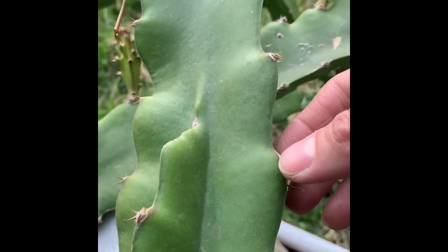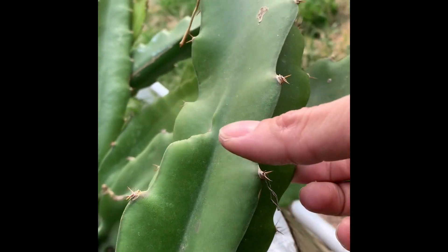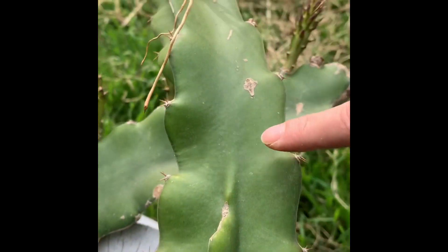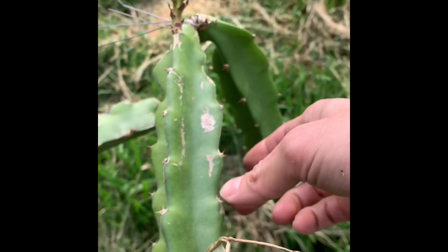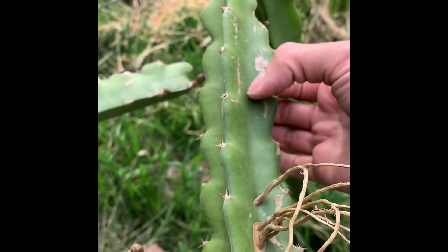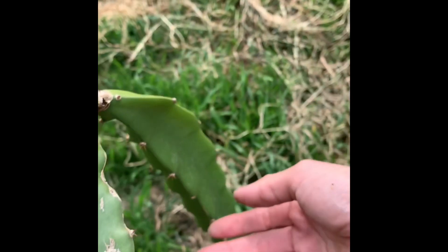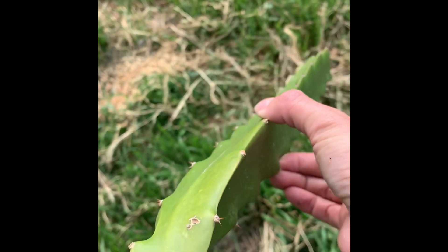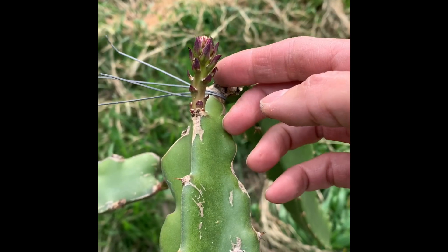As you can see, it becomes a four-sided stem — one, two, three, and four — but as it matures it becomes a normal stem with three sides. The new ones are only three-sided. This was one of the fell ones.